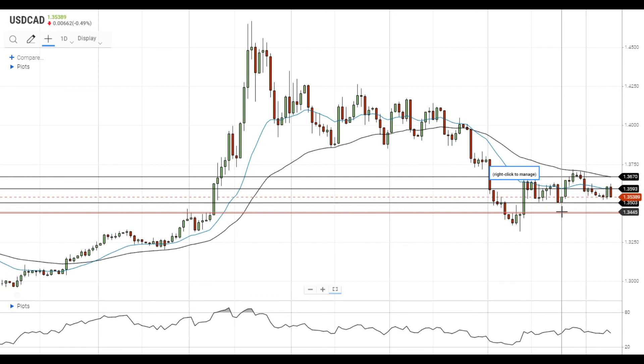For now, the pair is stuck in a range and more catalysts are needed to get out of the range.